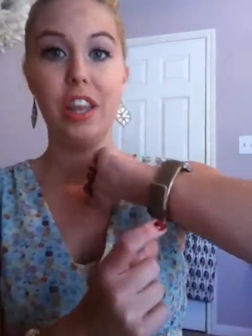My watch is from Charm and Charlie. It's like a camel colored suede slash leather band — it's kind of a weird band but it's really cute and it goes with my outfit.